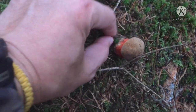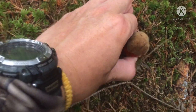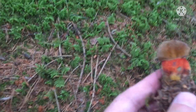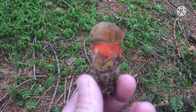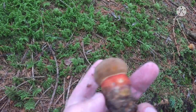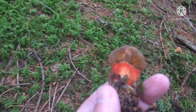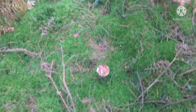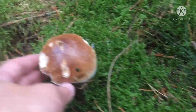Look what I found — this is called an ink cap. It's a very tasty mushroom. Take the whole mushroom so you can identify it. It's called an ink cap because when you cut it, it changes color. It's a really beautiful mushroom. Hopefully I can find some more around this area.